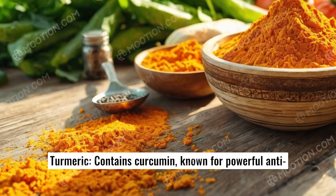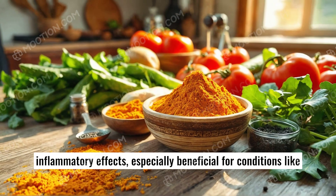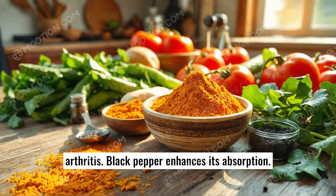Turmeric. Contains curcumin, known for powerful anti-inflammatory effects, especially beneficial for conditions like arthritis. Black pepper enhances its absorption.